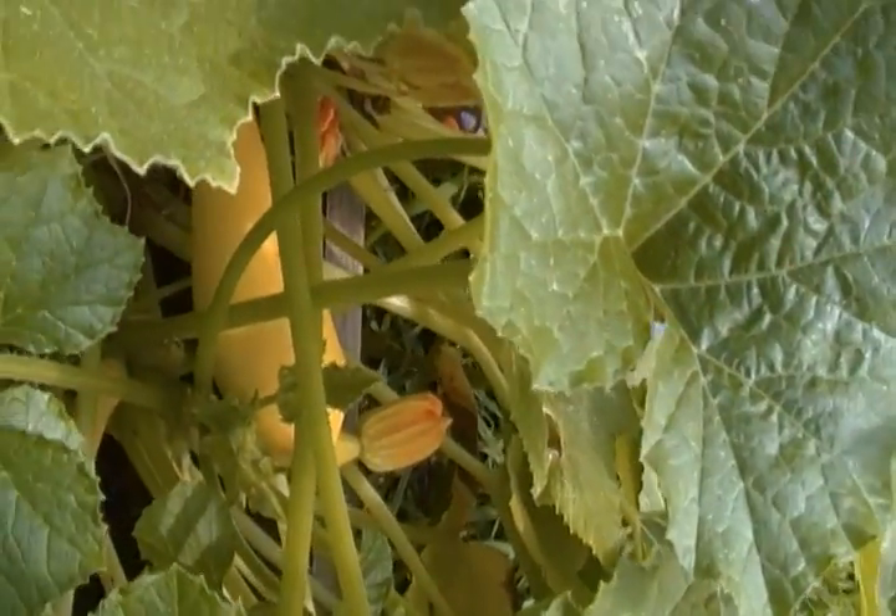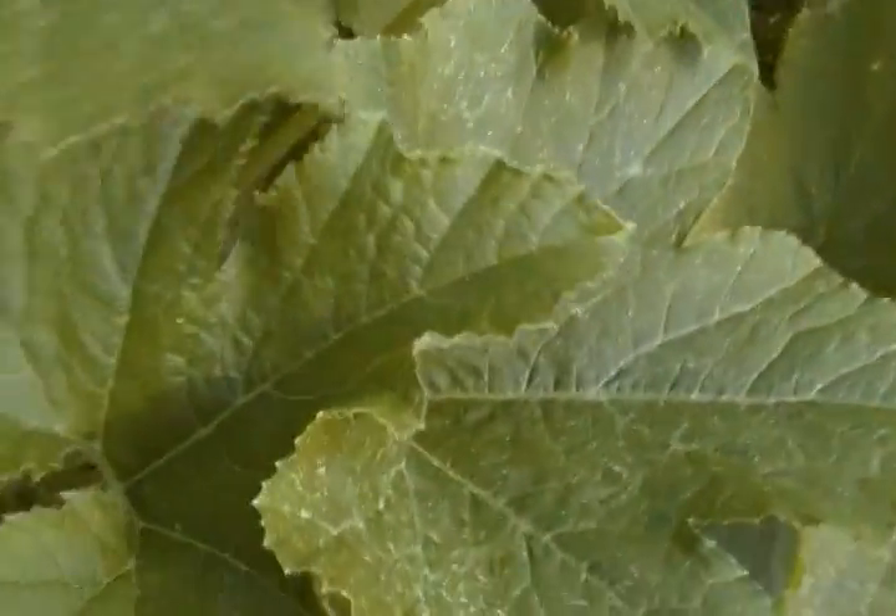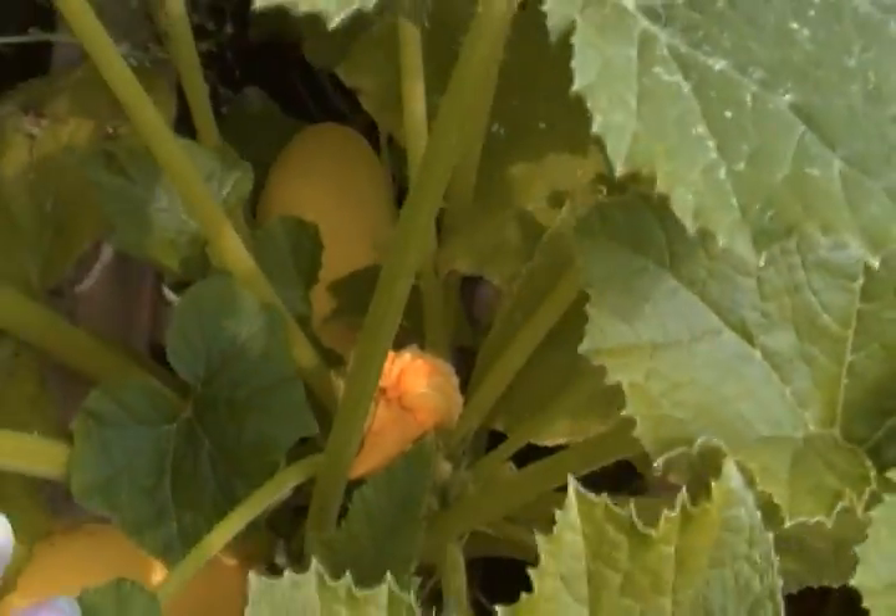I just want to show you here — one there, he's ready. There's another one in there. So we've got a lot of squash. A whole lot of tomatoes. It's everywhere.